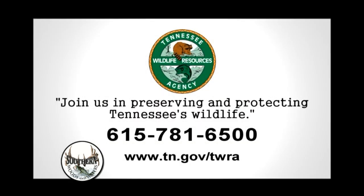This segment is being sponsored by the Tennessee Wildlife Resources Agency. Join us in preserving and protecting Tennessee's wildlife.